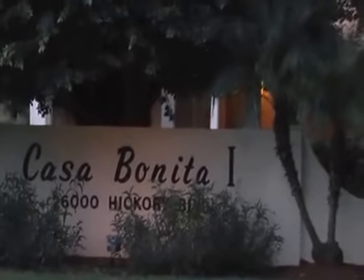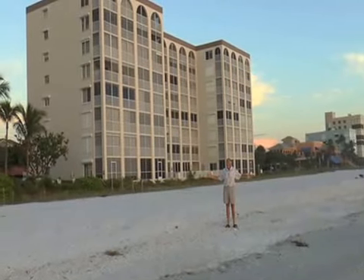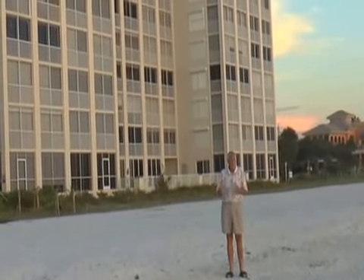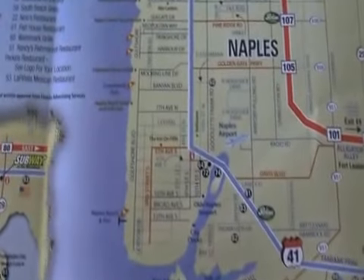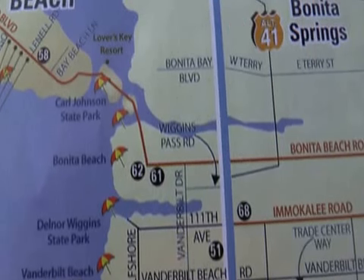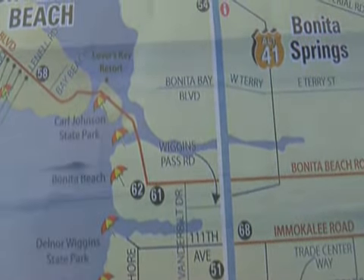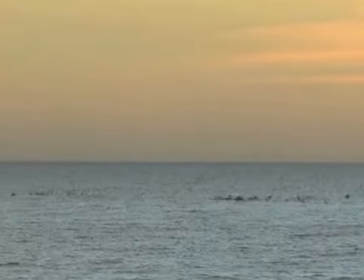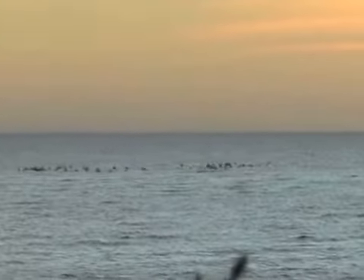Hi, this is Walter Fritz and here's a great Fritz insider travel tip. You know there's Bonita Springs and it's right between very expensive Naples and Fort Myers. It's got a beautiful beach and it's a wonderful place to come in and have a great vacation at half the price of Naples and Fort Myers.